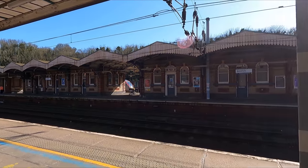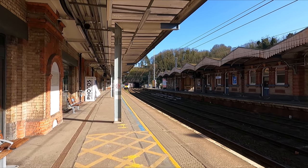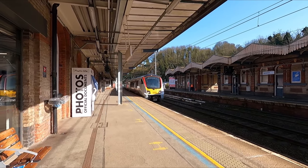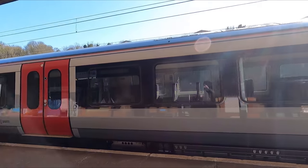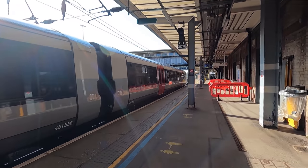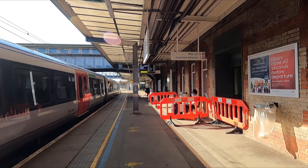Through these doors and back out into the sunshine we find the platforms. Ipswich is an intermediate stop on the Great Eastern Main Line, being located about two-thirds of the way between London and Norwich. The station sees two intercity services between the two cities per hour, as well as one semi-fast service that starts here running through to London. At the time they were only undergoing testing, but the semi-fast services are now operated by these rather nice Class 720 Bombardier Aventura units.